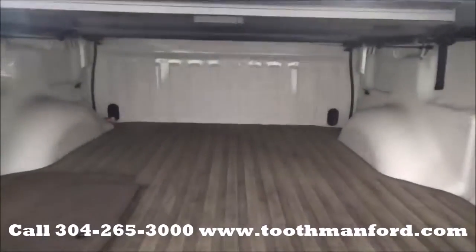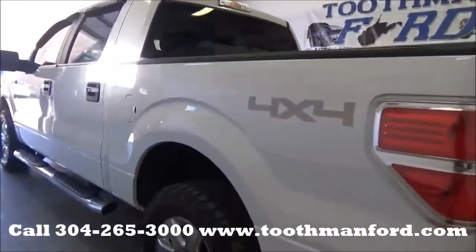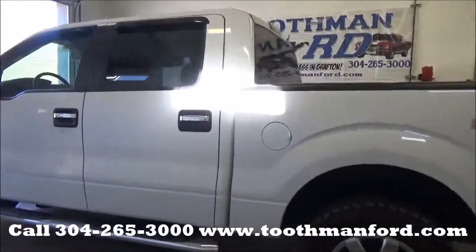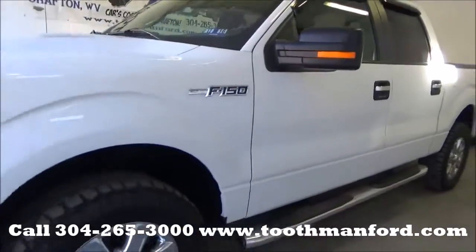It has a bed mat in excellent condition with a fire extinguisher. Keyless entry — ready to go and won't last long.